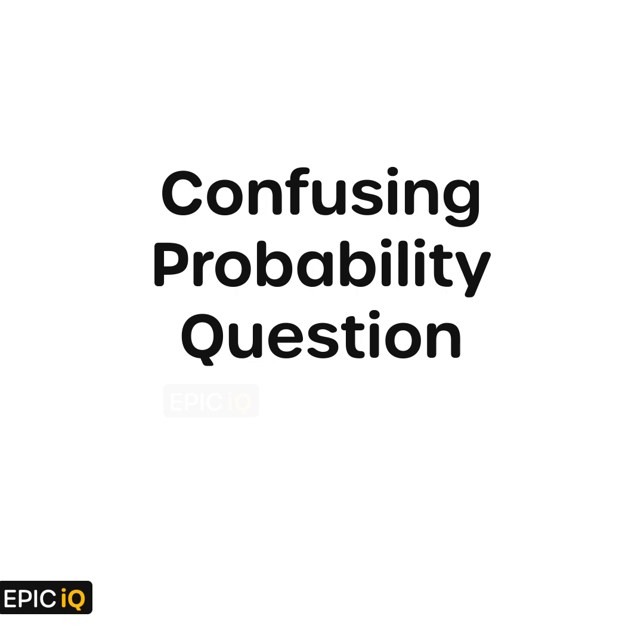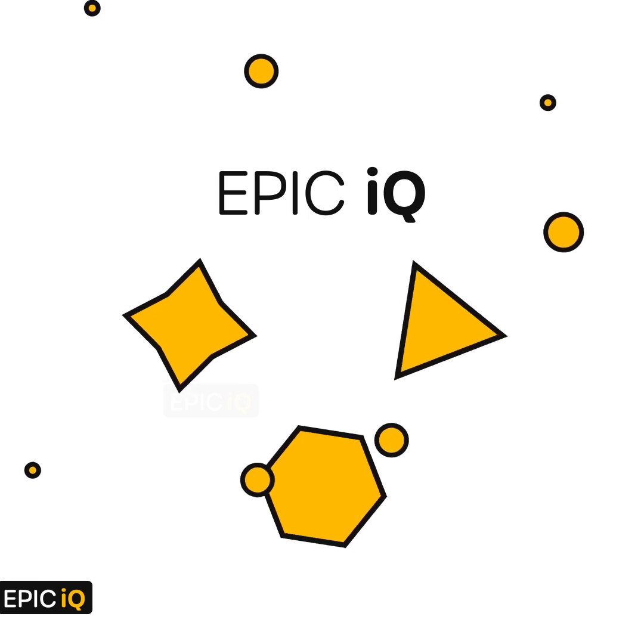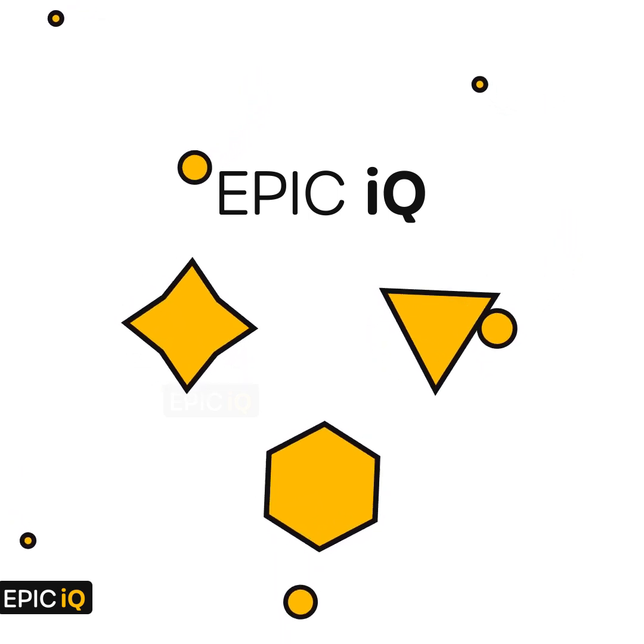Hi, this is EpicIQ, and in this video we will discuss a confusing probability question. At EpicIQ, you can have fun with math and logic puzzles, interview puzzles and brain teasers, which we try to make a bit more visually appealing.